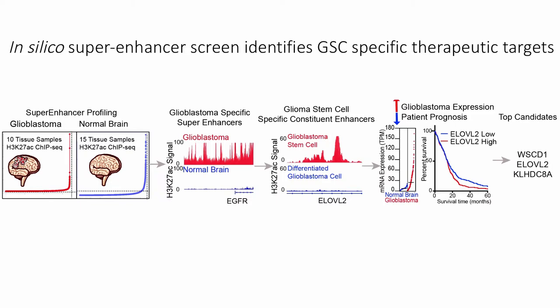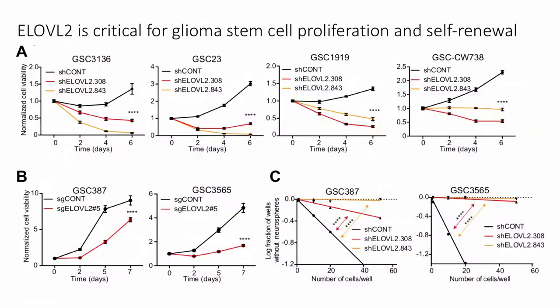I identified several candidates and validated their importance in glioblastoma. I decided to focus on one gene for the remainder of the talk: ELOVL2. We can see that it is critical for glioma stem cell proliferation and self-renewal properties. If we knock down expression of ELOVL2 using shRNAs or CRISPR, we get impaired cell proliferation capacity in a number of different tumor models. We also see a reduction in self-renewal capacity through in vitro limiting dilution assays.